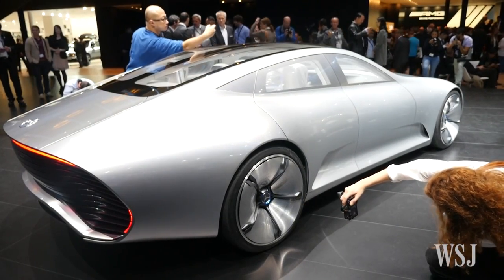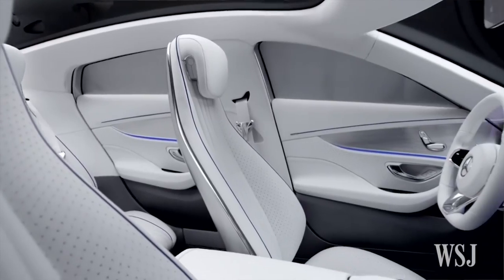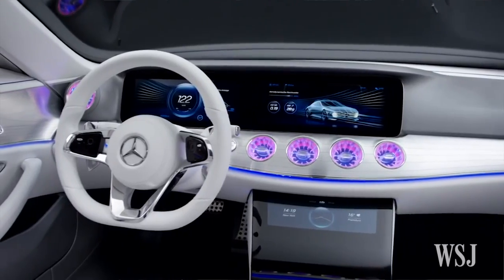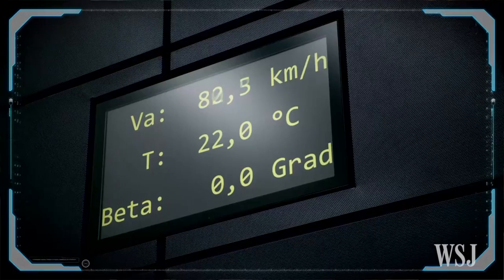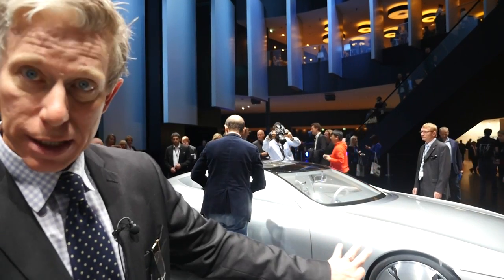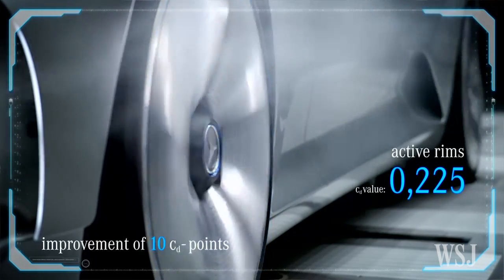In design mode, where it's sitting now, it's all fairly hemmed in and open to the air. As it reaches 80 kilometers, various measures happen to make it more efficient. The shutters in the front of the car, in the grille of the car, close. There are vanes that extend outward to direct laminar flow around the wheel wells. The wheels themselves actually morph and change to reduce drag at high speed.